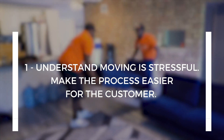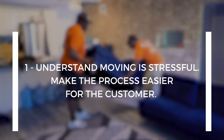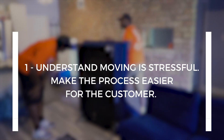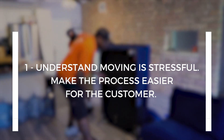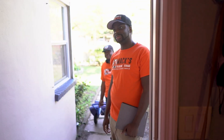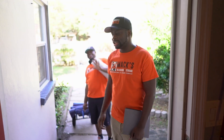Number one: understand that moving is a very, very stressful thing. The customer is uplifting their life from one location to another. They're having to call all these vendors and get all these suppliers in place so that they can make that transition. So their stress level is at the highest right now. We need to be a service provider that comes in and keeps that stress level mitigated or very low.